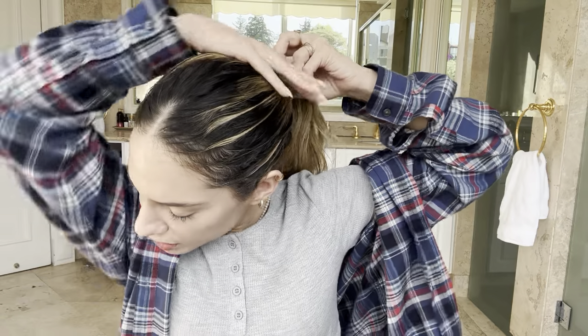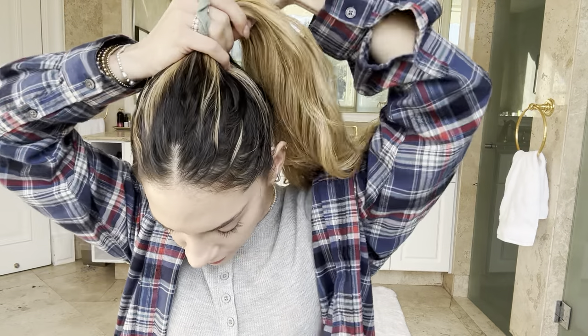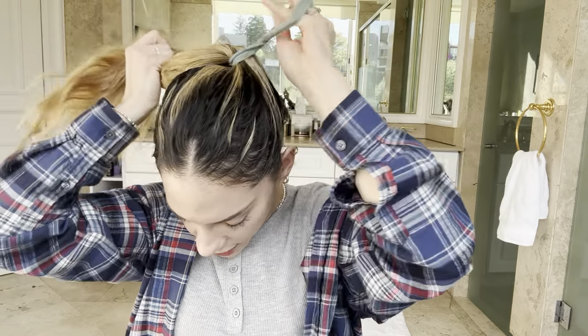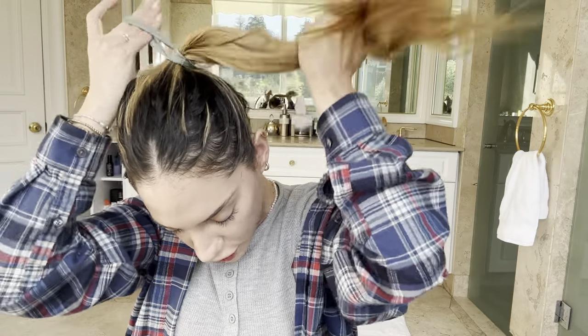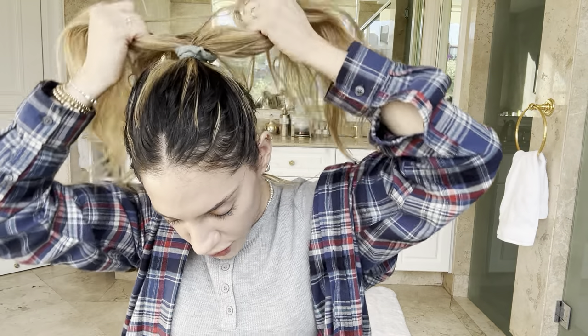All I care about with foundation is that it looks like your skin — that look where you wonder if she's wearing a tinted moisturizer or a full face of makeup, but she looks great and it doesn't look like she did a lot. My ponytail is bothering me, sorry — it's just pulling in the wrong places.